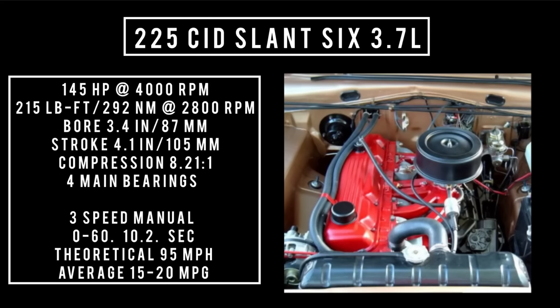The biggest engine on offer for the 1962 Plymouth Valiant: 225 cubic inch displacement, Slant 6, 3.7 liters — good for 145 horsepower at 4,000 RPM and 215 pound-feet (292 newton meters) at 2,800 RPM. Bore of 3.4 inches, stroke of 4.1 inches, compression 8.21:1, four main bearings. When backed with a three-speed manual, 0 to 60 in 10.2 seconds, theoretical top speed of 95 mph, averaging 15 to 20 mpg. Transmissions: three-speed manual and push-button TorqueFlite automatic.